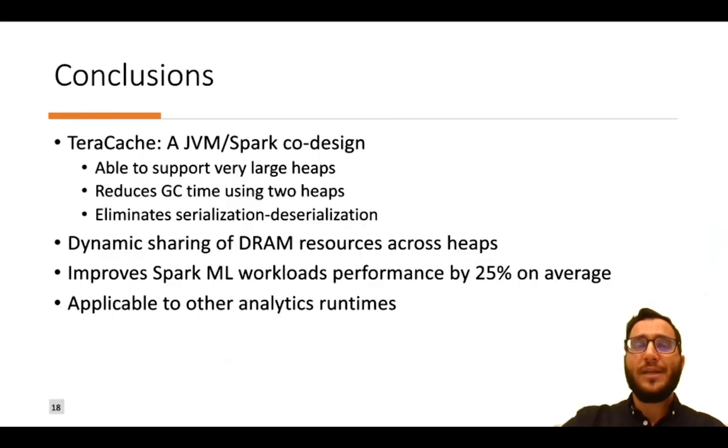To conclude, we propose TerraCache, a JVM and Spark co-design that supports very large heaps. TerraCache reduces garbage collection time using two heaps and eliminates serialization/deserialization cost. We also propose dynamic sharing of DRAM resources across heaps. Our preliminary evaluation shows TerraCache improves Spark machine learning workload performance by 25% on average, and TerraCache could be applicable to other analytics runtimes as well.